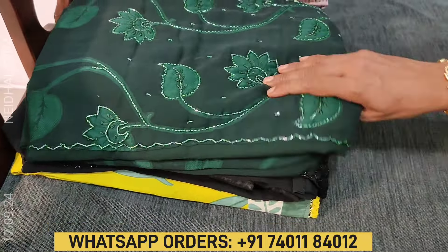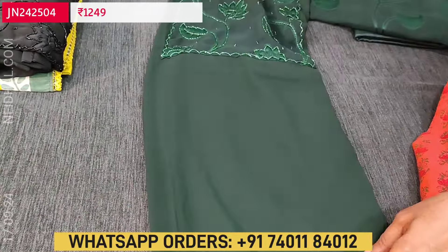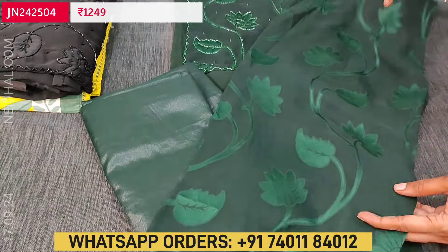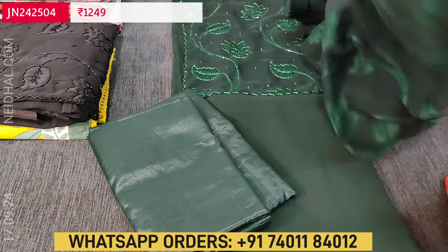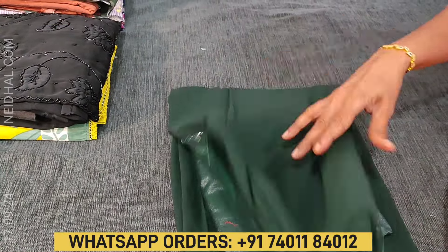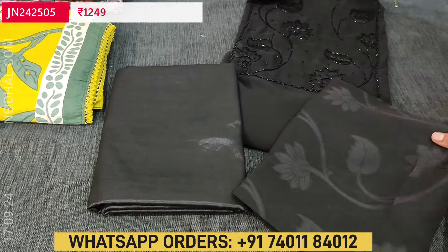Next is a semi-georgette collection — one of our supernet designs. The fabric is soft and flowy. For the yoke, we have a beautiful brazo design outlined with cut bead and thread detailing. First color is dark green. Matching silky fabric provided for both bottom and lining, and an attractive brazo chiffon dupatta with self-design. Cost of this 3-piece set is 1249. In the same design, a second color in black is also available with a brazo chiffon dupatta. All these sets come along with lining.